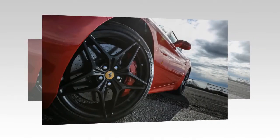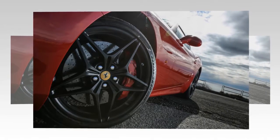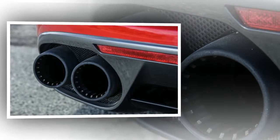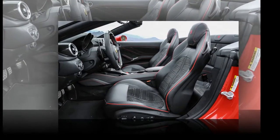The new California T Handling Speciali, for instance, is basically a California T with a sports suspension. BMW guys may think of it as the equivalent of an M Sport version, while those with a bent toward American iron may draw parallels to a Chevy Impala SS.